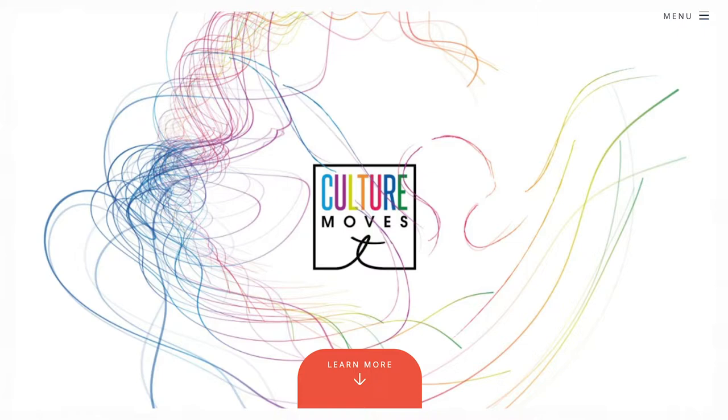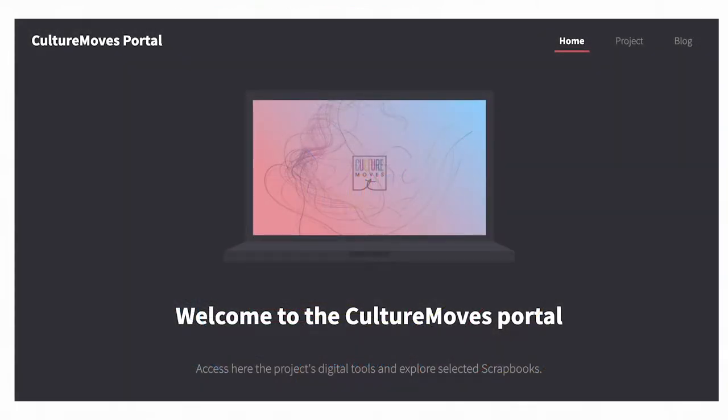Culture Moves is a European funded project which explores the intersections of dance, technology, site, tourism and the Europeana online library. The project runs for 18 months and aims to develop a series of digital tools that will enable new forms of dance educational resources by leveraging reuse of Europeana archival content. Culture Moves aims to demonstrate the value of reimagining the ways in which content can be used to encourage dancers to develop their creativity.